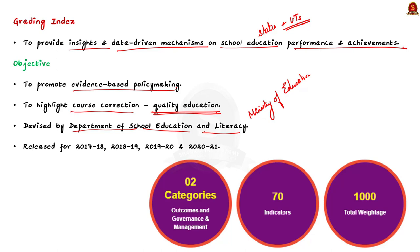To be specific, it is devised by the Department of School Education and Literacy. So far, the department has released the Performance Grading Index report for the years 2017-18, 2018-19, 2019-20, and now for the year 2020-21. This is the basic information of the Performance Grading Index.